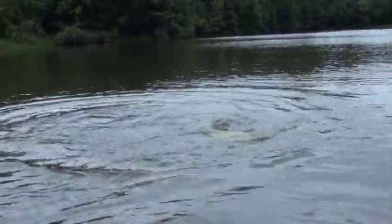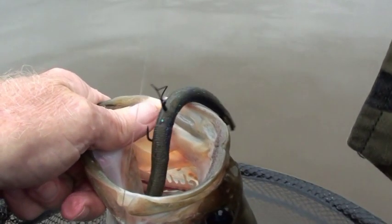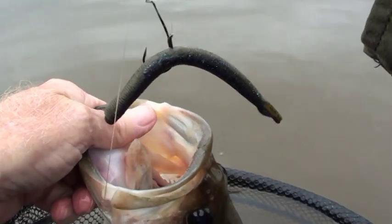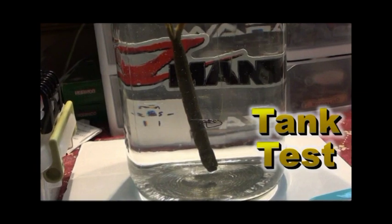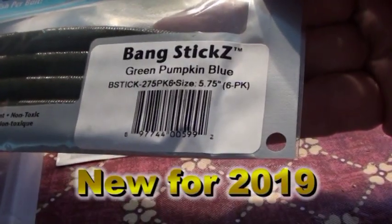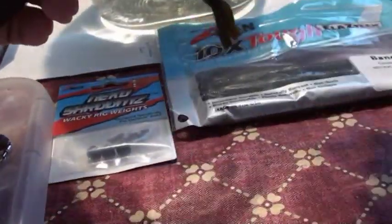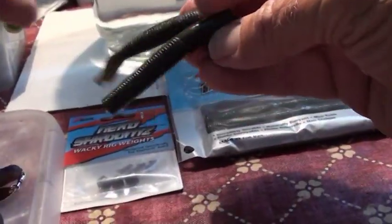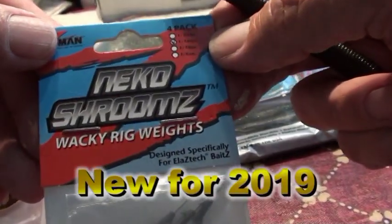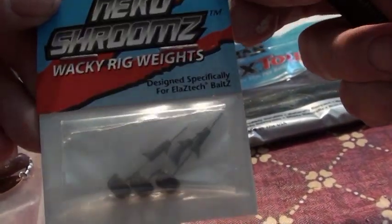Alright, so here are the Z-Man 5¾ inch Bang Sticks. They come in 13 really cool colors, and they're essentially a stick bait — very flexible, very nice stick bait. We're going to insert a Neko Shrooms Wacky Rig Weight into the nose of this thing and do a little tank test.